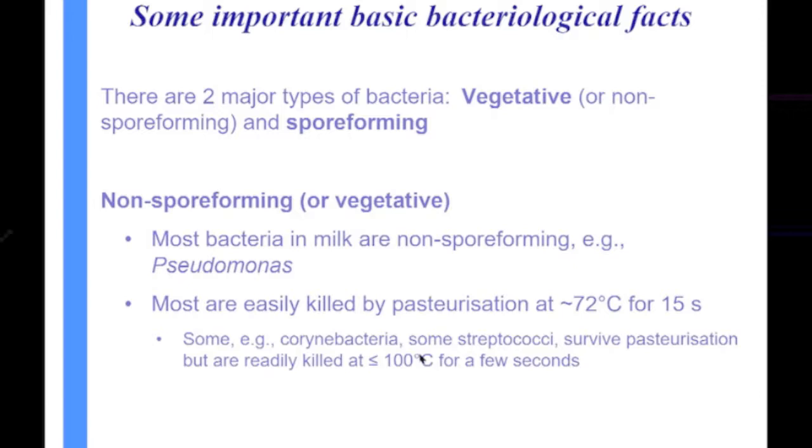These are what we often talk about as thermodurics — the ones that survive pasteurization, things like corynibacteria, some streps — but most of those are pretty readily killed if we go up to around 100 degrees.